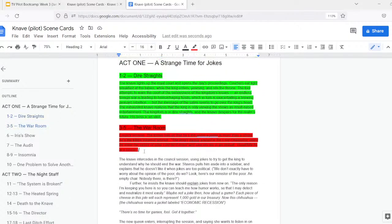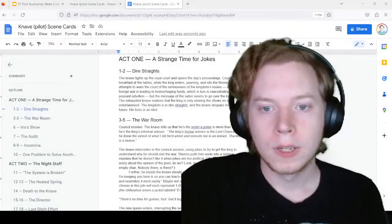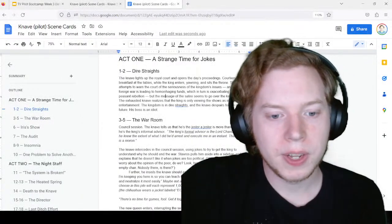Any questions about scene cards — how we make this document, how we update or color-code it as we're working through it? If there's no questions, we'll continue to our next slides.